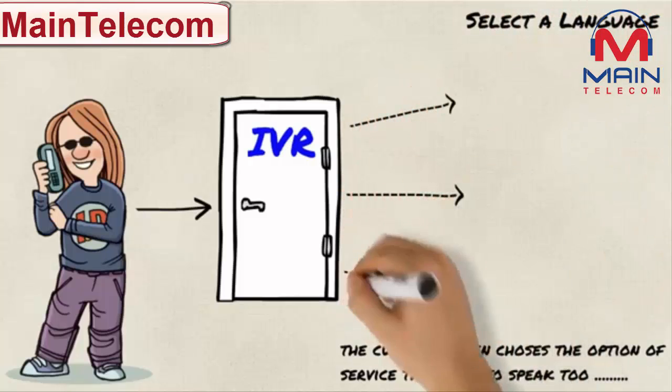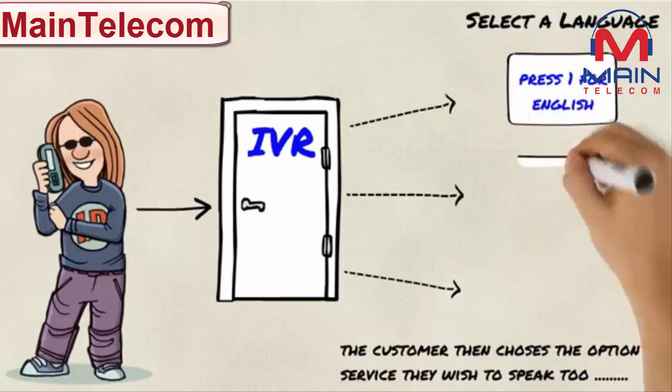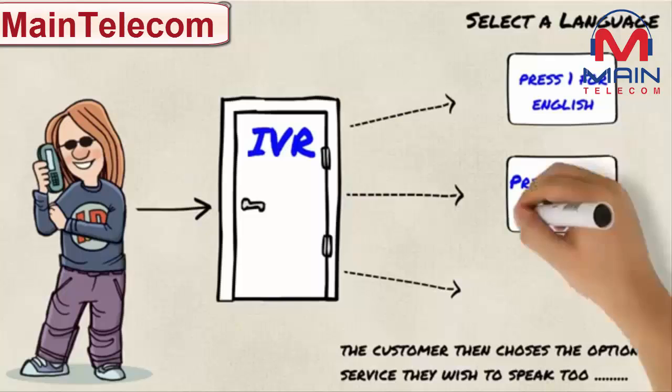An option must be chosen by the caller in order to continue. For the purpose of this video, we will choose a language option — option 1.